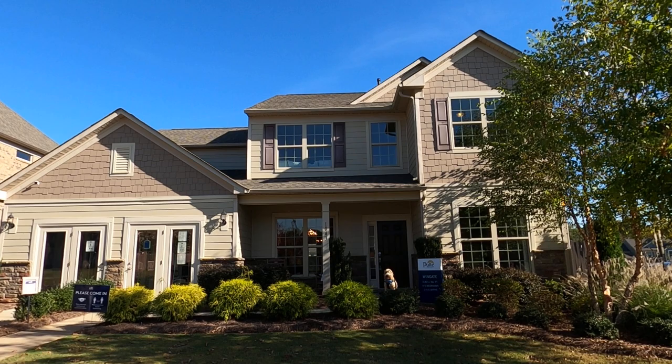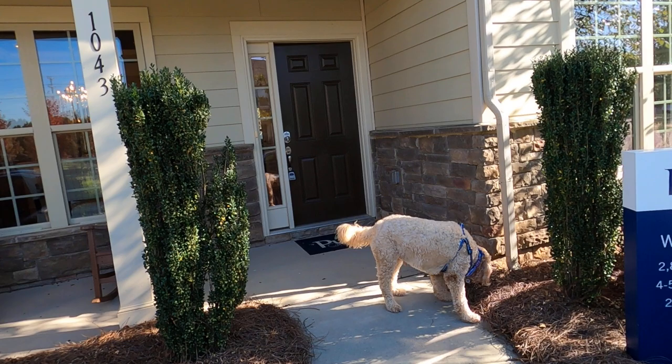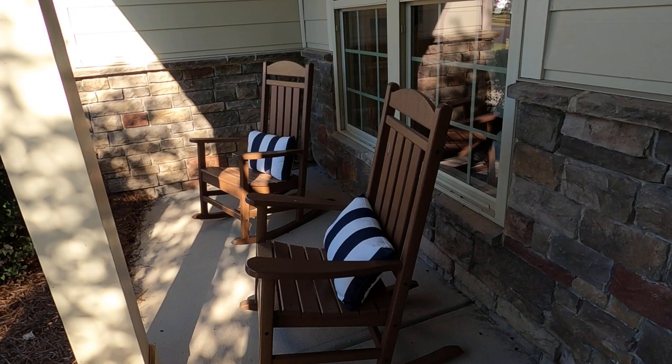Hey, this is Roger. I'm on location in Queensbridge, which is Indian Land, South Carolina. This is the Windgate plan — the garage would normally be right there. This plan is also being offered in Castleford Reserve. I'm looking for a real estate dog to give me a tour of the house. Are you the guy that's always on YouTube? The real estate dog — can you show us this house? I guess that's a yes.